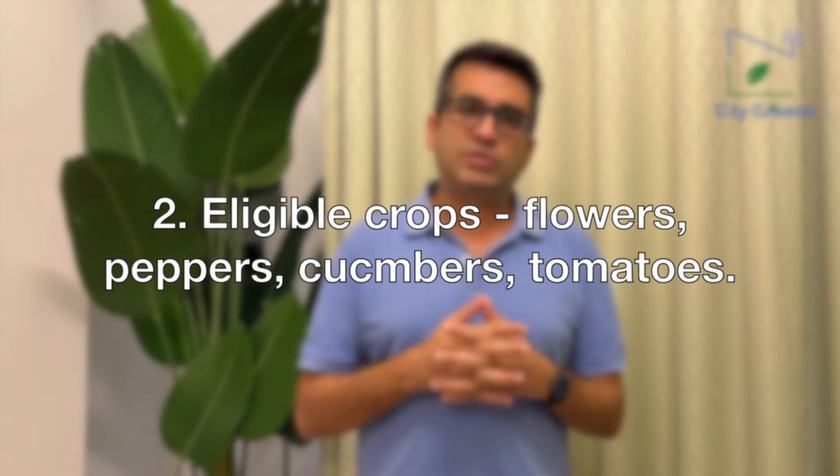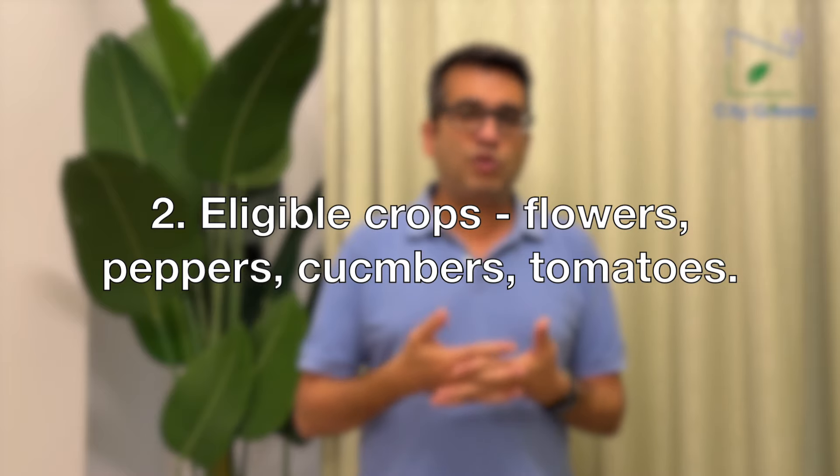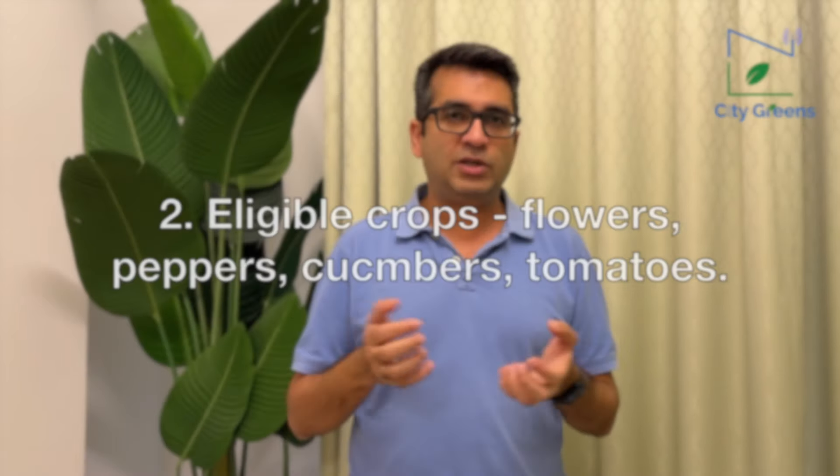Point number two: you cannot grow just anything if you want to get this subsidy. The government has listed which crops are eligible. The first is flowers — you can grow flowers and get subsidy. The second is peppers — coloured capsicum, green capsicum, different kinds of chillies. The third is the cucumber family — zucchini, English cucumber. The fourth is the tomato family — cherry tomatoes, normal tomatoes. If your crops fall within these categories, your project can get subsidy.